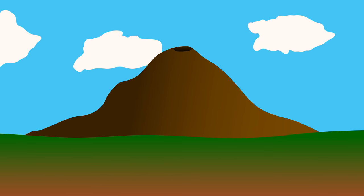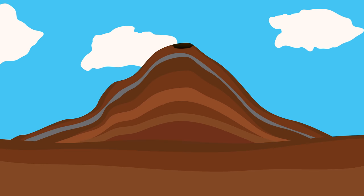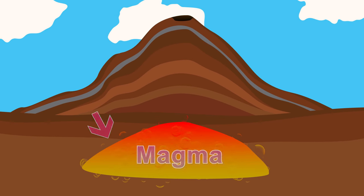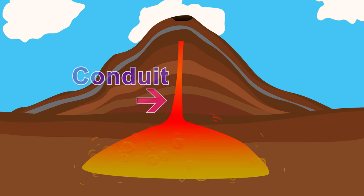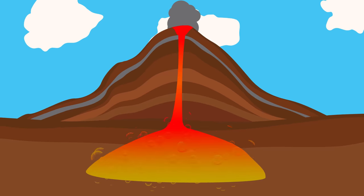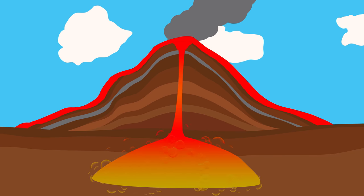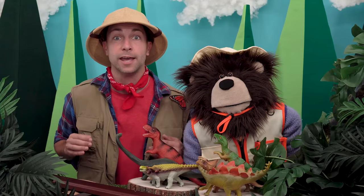A volcano is a mountain or a hill with an opening at the top. Deep inside the volcano, way down below the earth's crust, is a very hot liquid rock called magma. When the magma bubbles, pressure will start to build up and push the magma up the conduit — the center of the volcano — all the way up to the vent at the top. Depending on how much pressure there is, the magma will either erupt or ooze out. When the magma reaches the earth's surface, it's called lava.